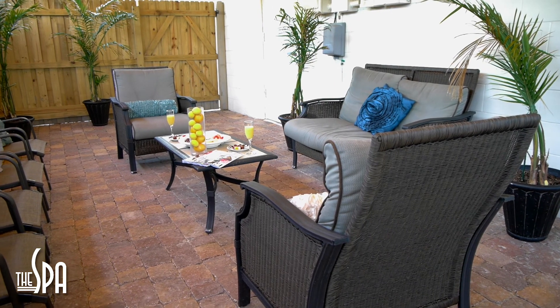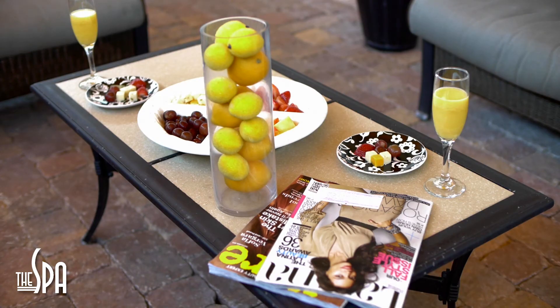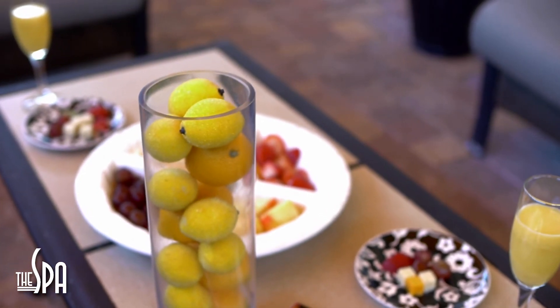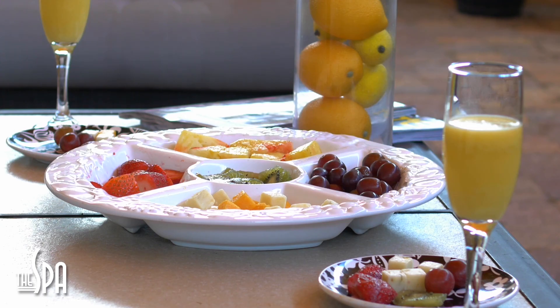Our beautiful cabana area is perfect for private parties or even just sipping on a mimosa in between your services. The spa also offers massages to be performed in this peaceful area. It's the perfect place of relaxation while enjoying the gorgeous Florida weather.